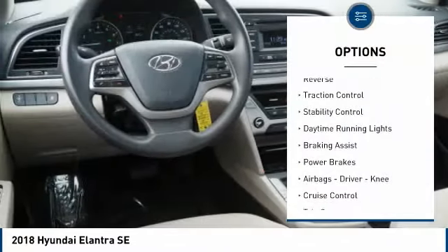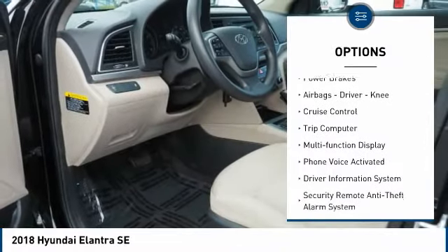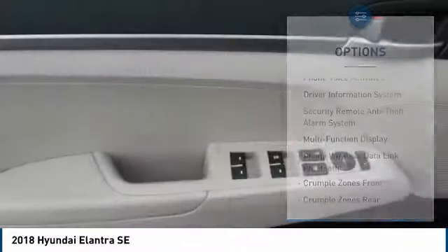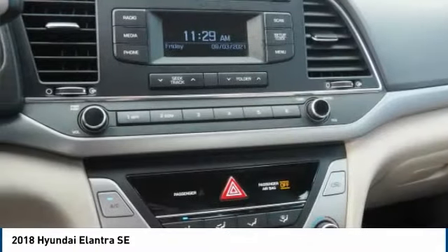Power windows with safety reverse, traction control, stability control, daytime running lights, braking assist, power brakes, airbags — driver, knee — cruise control, trip computer, multifunction display.